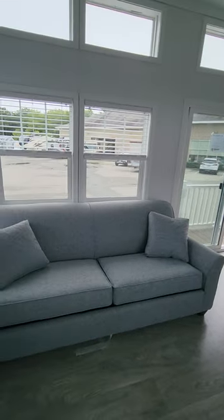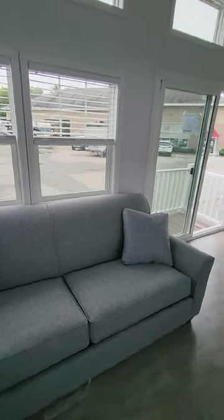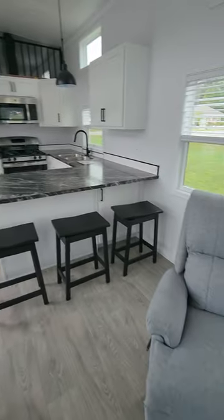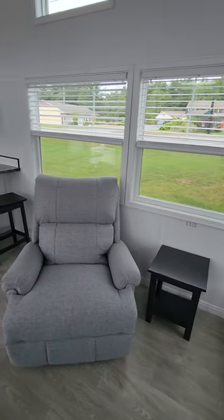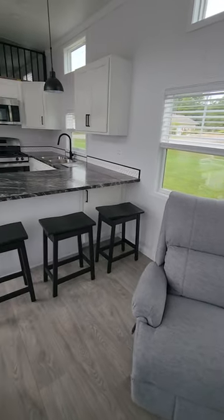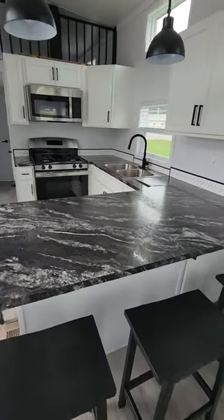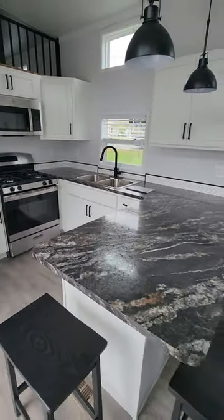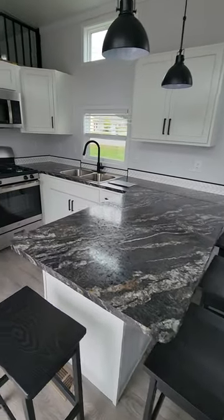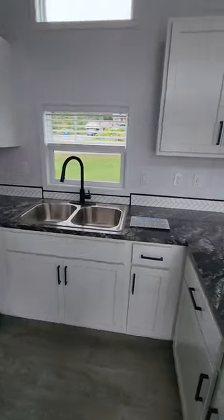This couch is a sleeper sofa so you have extra space for your guests. Nice matching recliner and end table — definitely a spot for another chair if you need. Four stools at the counter here, so plenty of space for meal prep, having breakfast, or game night. Lots of storage.